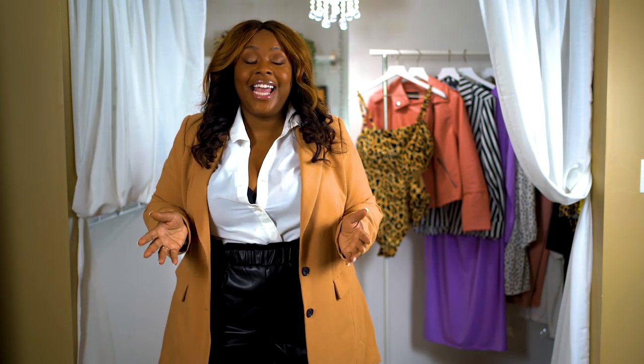Well hello beautiful people! Welcome to my channel. It's your girl Candy and today we're talking what's new and what's next, Eloquii Spring 2020.